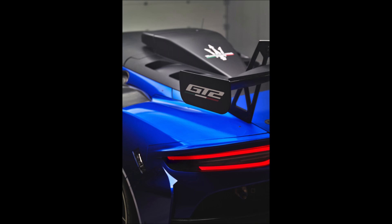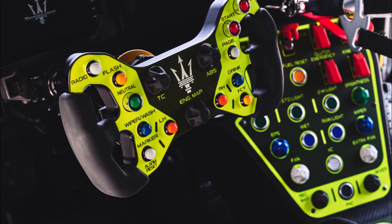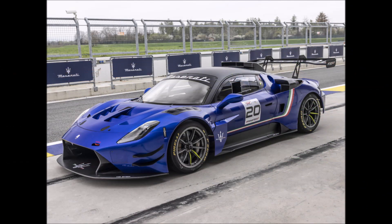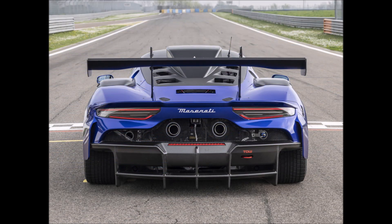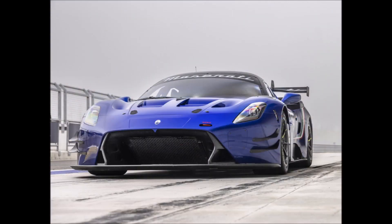The MC20 and GT2 are initially produced on the same line, but the GT2 is later taken off and modified for use on tracks. Maserati's intention to go racing again had a major role in the choice to equip the MC20 with a carbon-fiber monocoque, which only needed minor tweaks to accept the FIA-approved roll cage from the GT2.